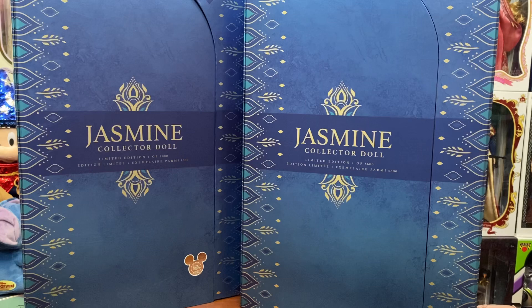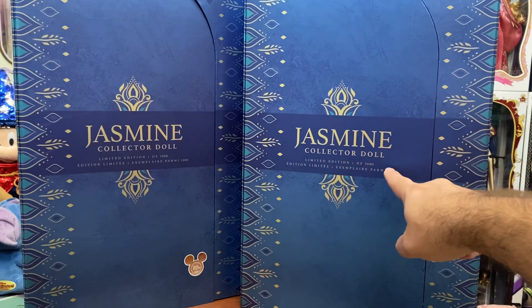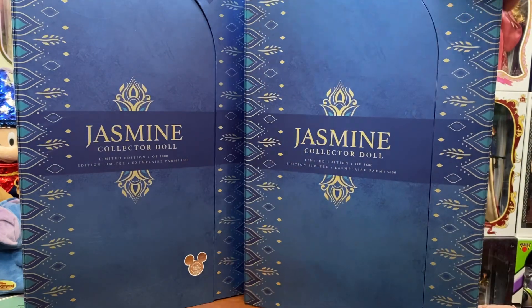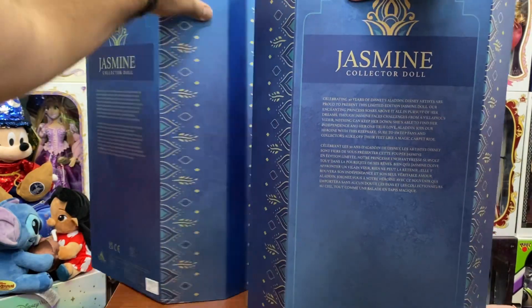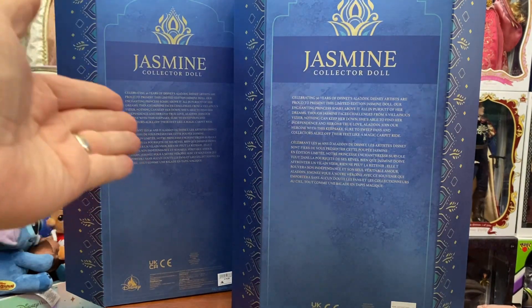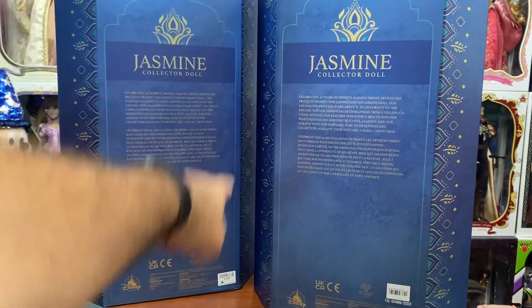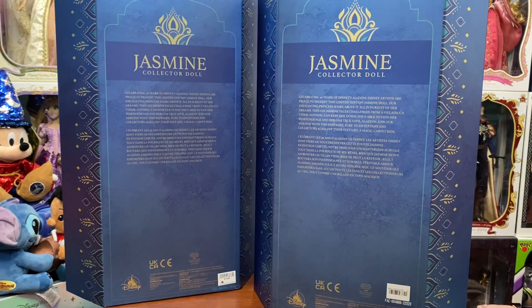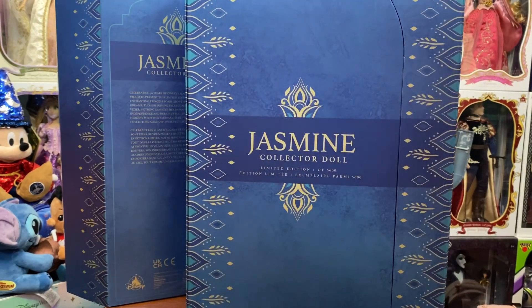We're going to start with the boxes. In general, the shape and colors are exactly the same. Two differences on the front: limited edition one of a thousand and the D23 sticker, versus limited edition one of 5,600 and no D23 sticker. On the back, everything is exactly the same — the only difference is the Shop Disney barcode does not give a price, while the D23 one says $179.99. Otherwise these two boxes are literally 110% the same.